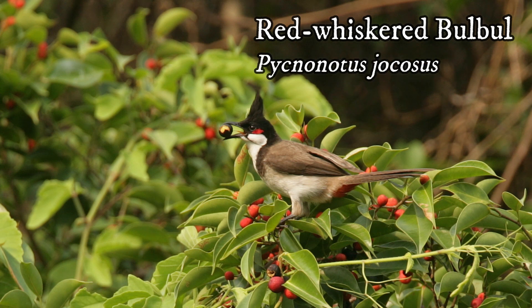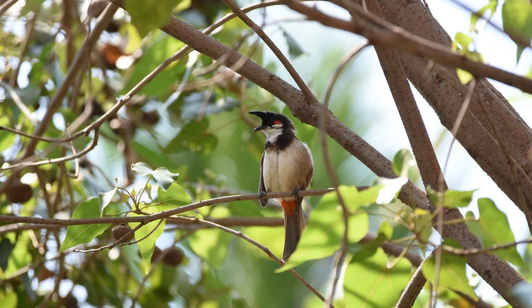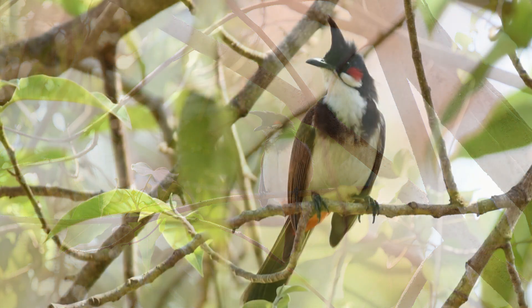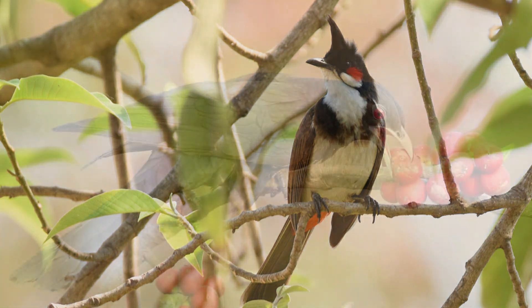Red-whiskered Bulbul — it is a medium-sized songbird with a tall black crest and a small red patch on the ear. It is found in pairs or small groups in our garden and feeds on fig fruits.